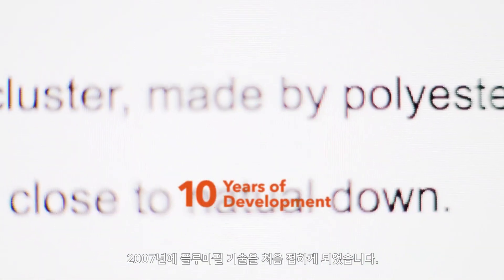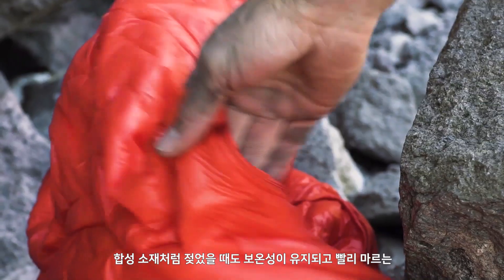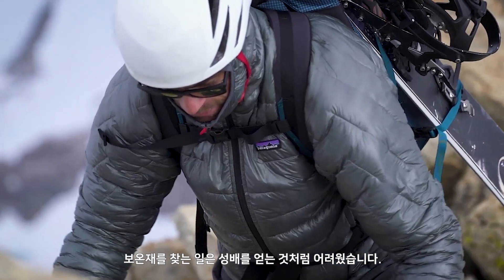In 2007, that's kind of the first time we encountered this Plumafil insulation technology. It was pretty much a holy grail to find something that was all the things that we get with down — lightweight, warm, compressible — and some of the things that we get with synthetic: warm when it's wet, dries fast, high warmth-to-weight value.